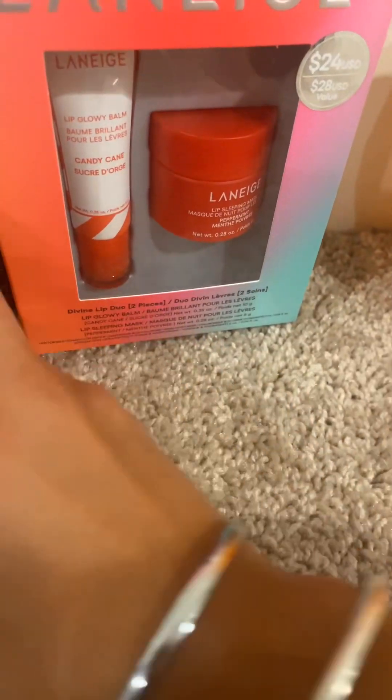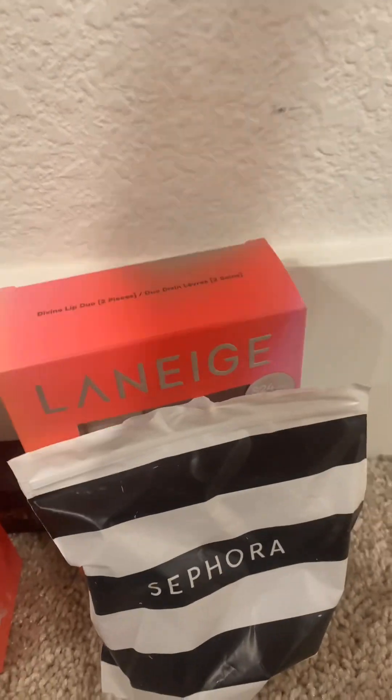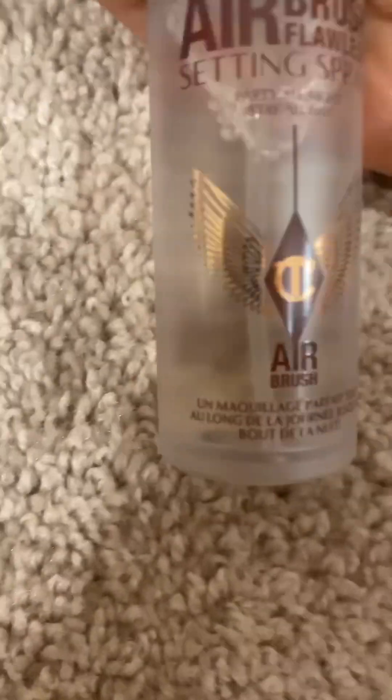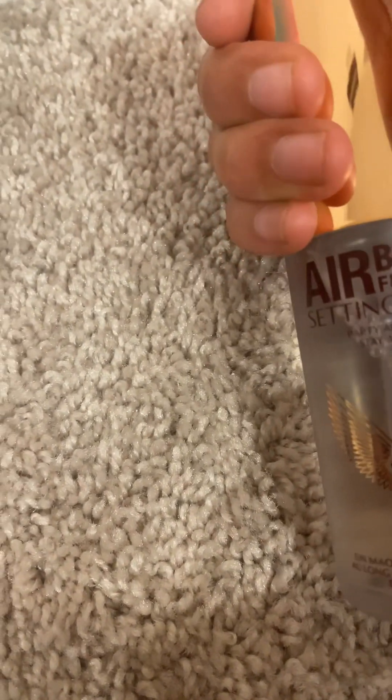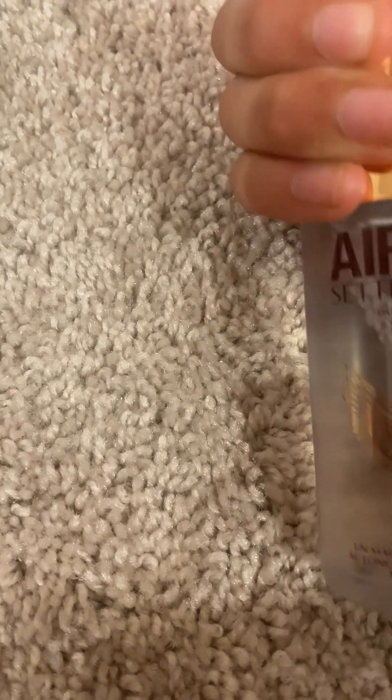Now we're gonna be testing all these products to see if they're really worth your money. First let's test this — I have high hopes on this one. The way I'm gonna test this is I'm gonna do some makeup, spray this, and if it comes off easily that means it's not very good and you guys shouldn't buy it. Let's go!